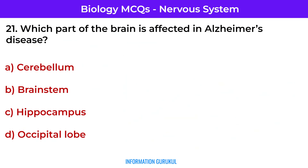Which part of the brain is affected in Alzheimer's disease? Hippocampus — Alzheimer's begins with memory loss due to hippocampal damage.